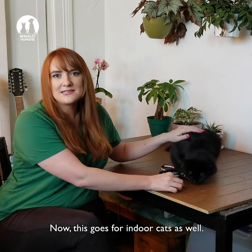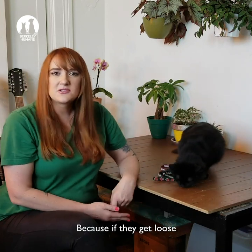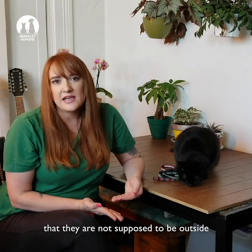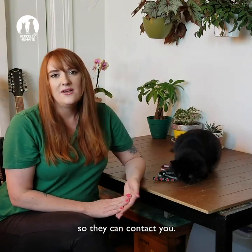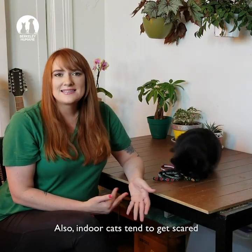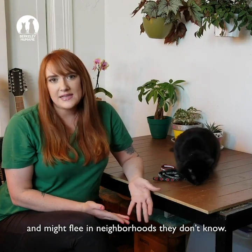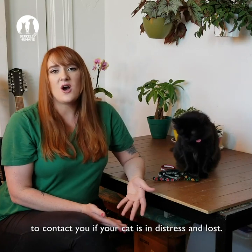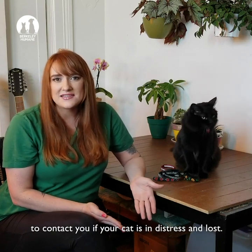Now, this goes for indoor cats as well, because if they get loose, you want anyone who comes across them to know that they're not supposed to be outside so they can contact you. Also, indoor cats tend to get scared and might flee in neighborhoods they don't know, so it's really important for someone to be able to contact you if your cat is in distress and lost.